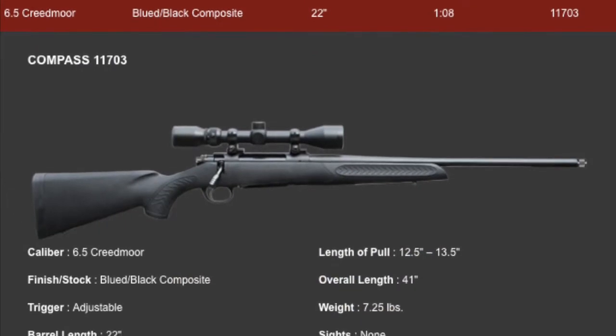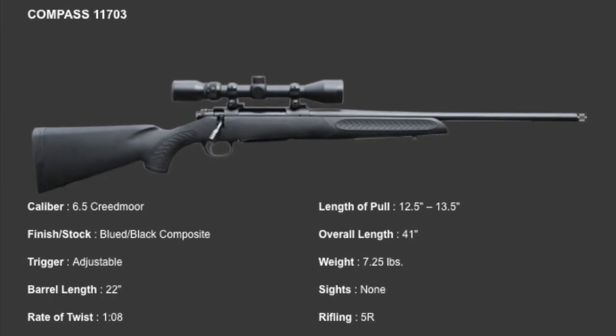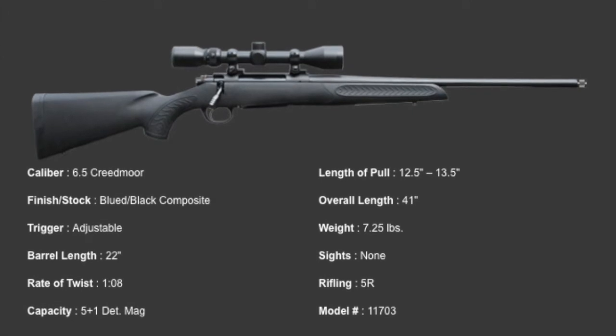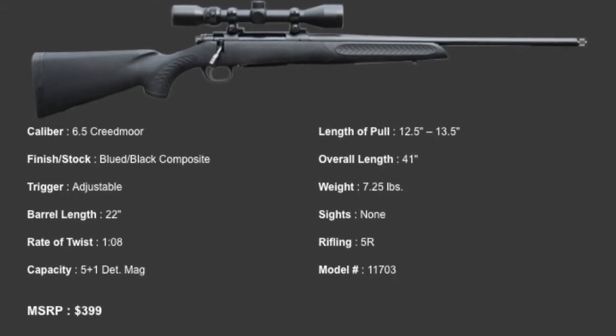Number 10: the Thompson Center Compass in 6.5 Creedmoor. This rifle is a budget-minded proven performer, now offered in what was previously seen as a premium performance round. This should prove an interesting option for those on a budget looking to get into the long range game.